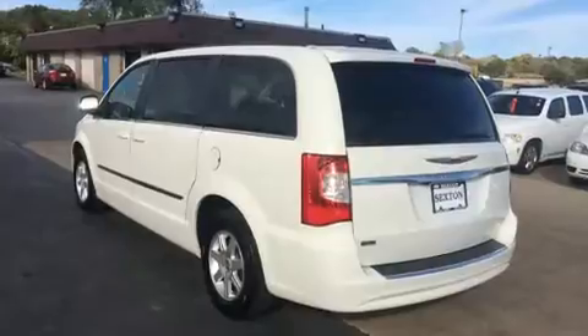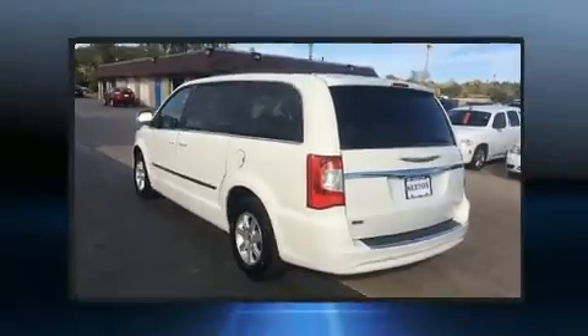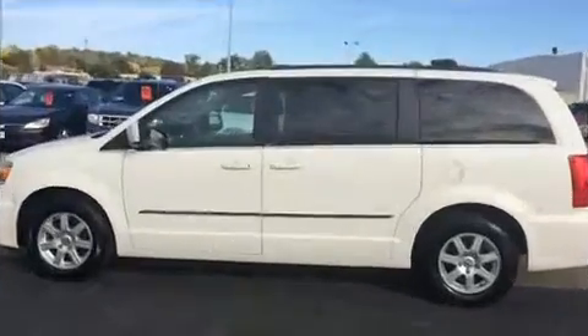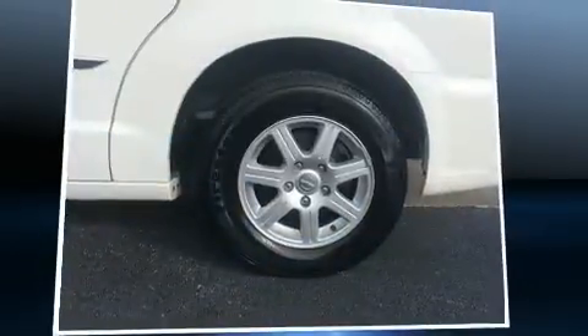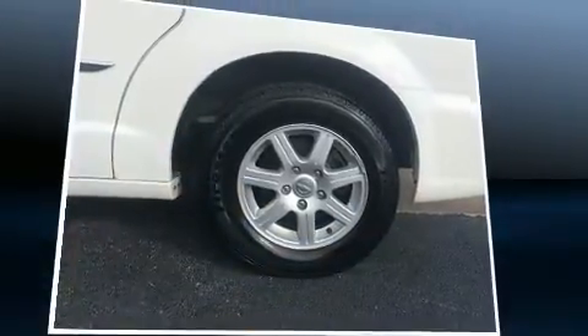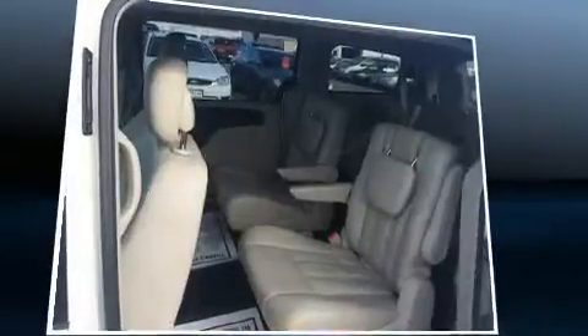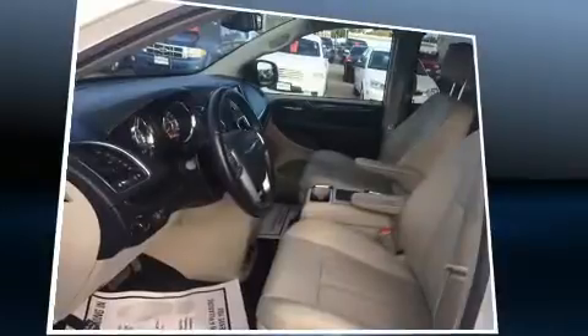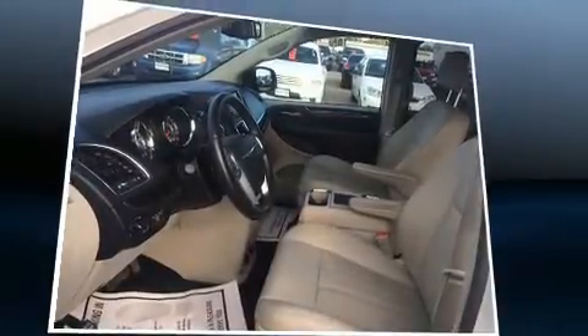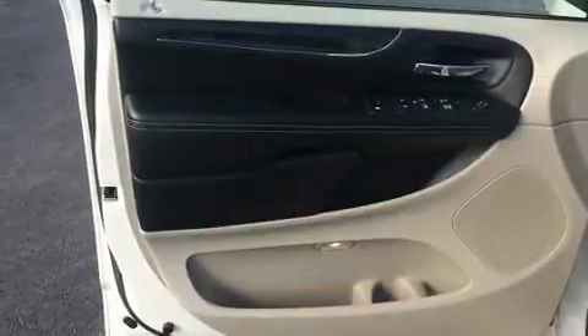Features such as automatic climate control and leather upholstery prove that economical transportation does not need to be sparsely equipped. Passengers in the third row enjoy seatback reclining functionality, providing an extra level of comfort and convenience. Rear LCD monitors provide entertainment that your passengers will appreciate no matter how far the drive.